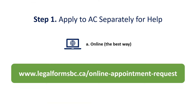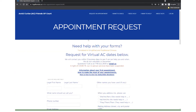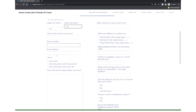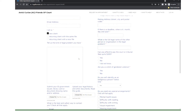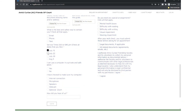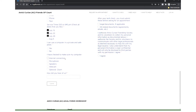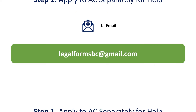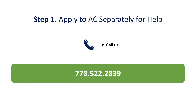Step 2: Visit our website at this URL to apply online. Here's what our online form looks like — please include as much information as you can. We know you're busy, so please pick the dates that work best for you. You can also apply to AC by emailing legalformsbc@gmail.com. Lastly, you can schedule an appointment by calling us at 778-522-2839.